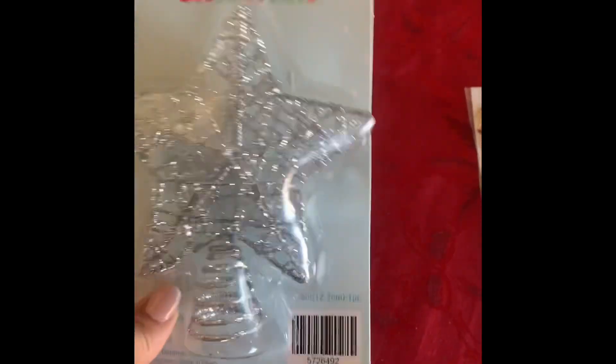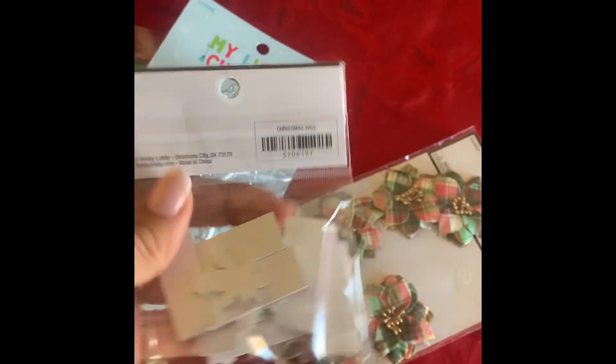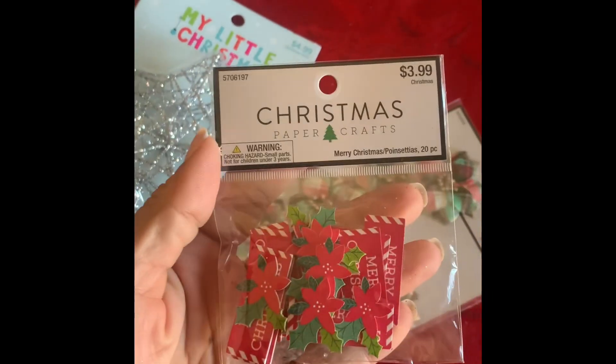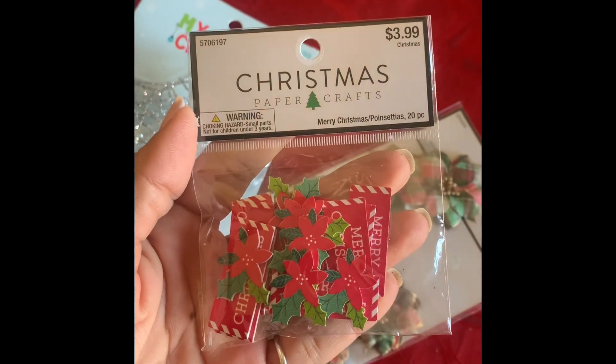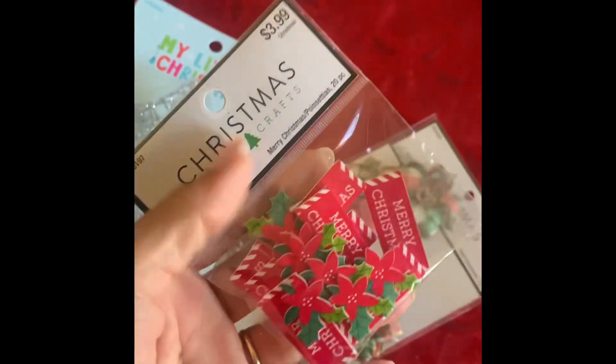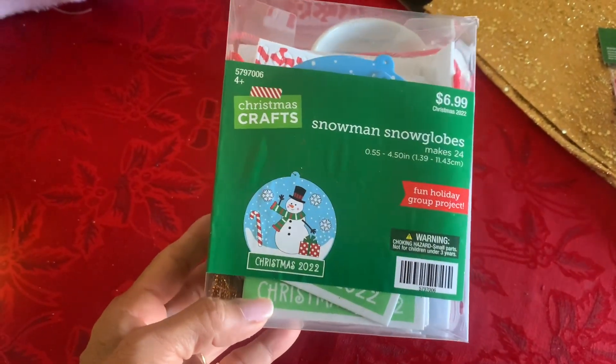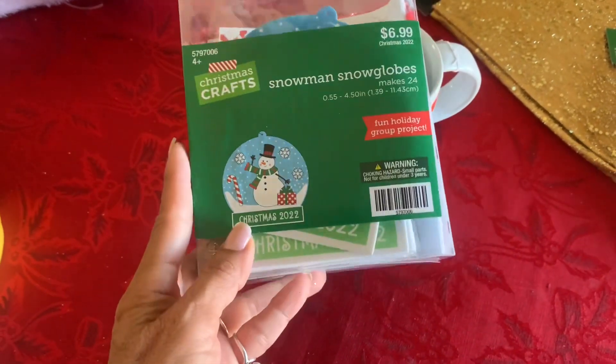I got two of those growing Christmas trees and also found another little star for 49–50 cents — that's a great deal. Found some poinsettias, also 50 cents, and these little embellishments for 40 cents — little poinsettias and little Merry Christmas signs. That'll be fun to use next year.